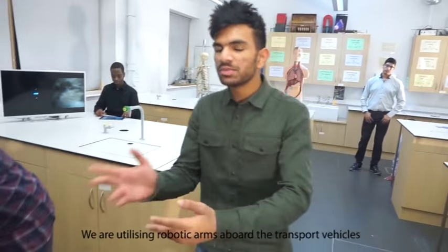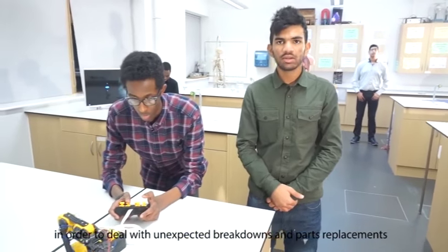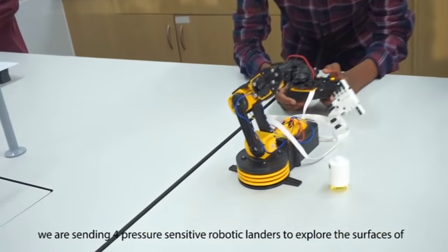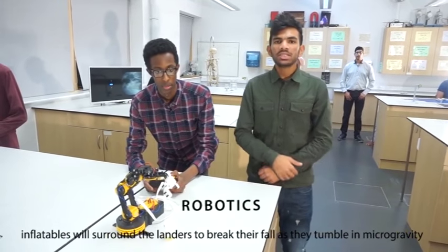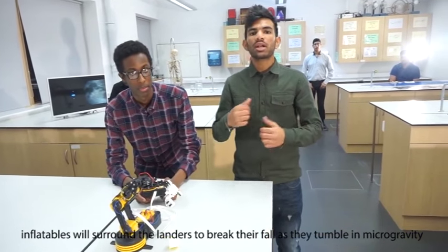We are utilising robotic arms aboard the transport vehicle in order to deal with unexpected breakdowns and part replacements. We are sending four sensitive robotic landers to explore the surfaces of Jupiter and Saturn and their respective moons, Ganymede and Enceladus. Inflatables wrapped around the landers will break their fall as they tumble into microgravity.